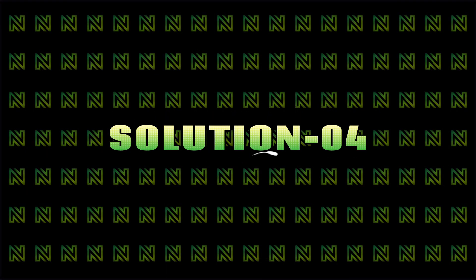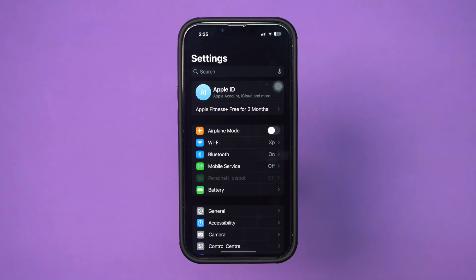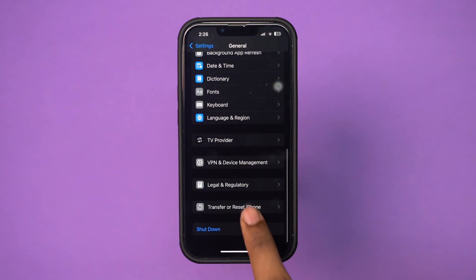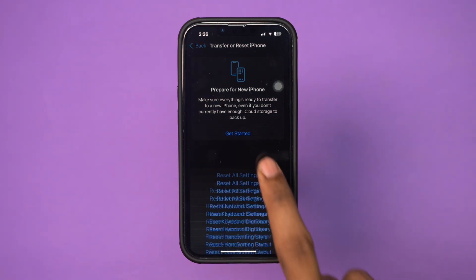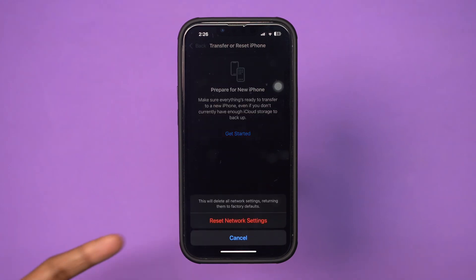Solution 4: Reset network settings. Open Settings, tap General, scroll down and tap Transfer or Reset iPhone. Tap Reset and select Reset Network Settings. This will reset Wi-Fi, cellular, and VPN settings.